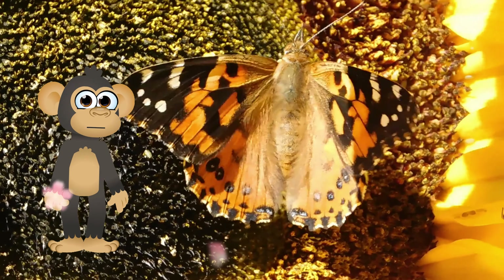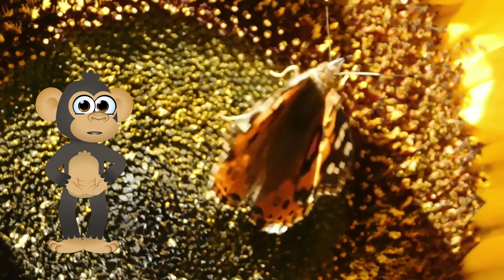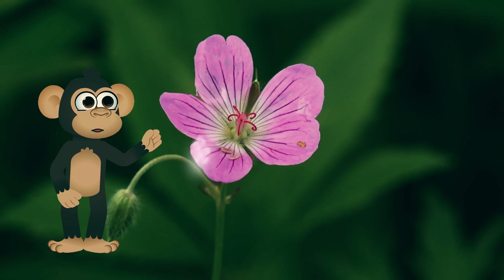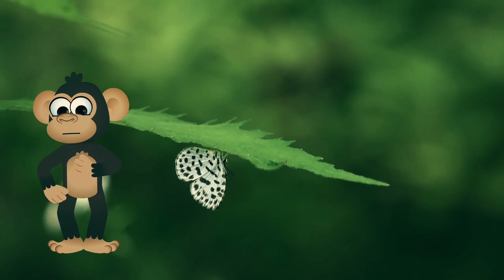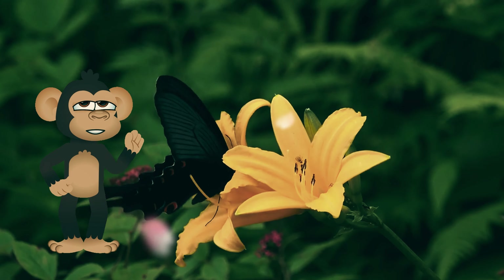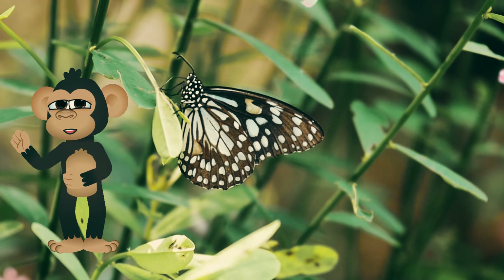But wait — how do butterflies fly? Unlike birds, butterflies don't have strong muscles to flap their wings really fast! Instead, their wings are thin and light, covered in thousands of tiny scales that shimmer in the sunlight! These special scales help the butterfly catch the air, allowing them to move their wings up and down really quickly!